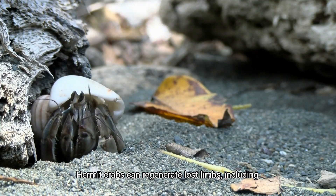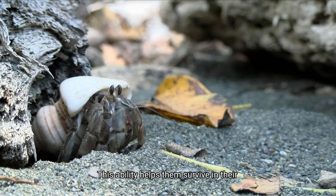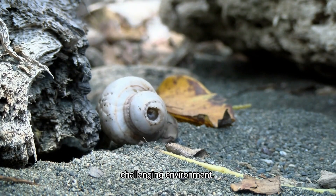Hermit crabs can regenerate lost limbs, including their claws. This ability helps them survive in their challenging environment.